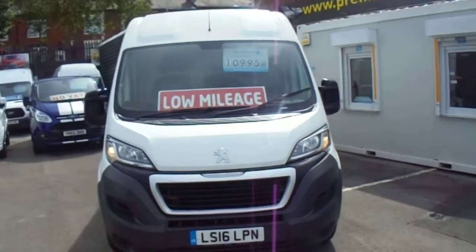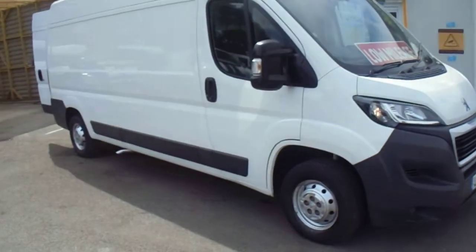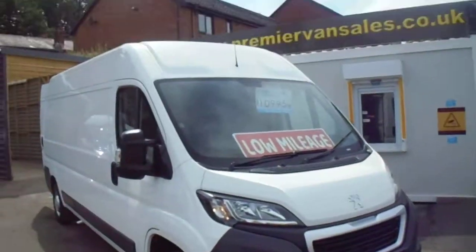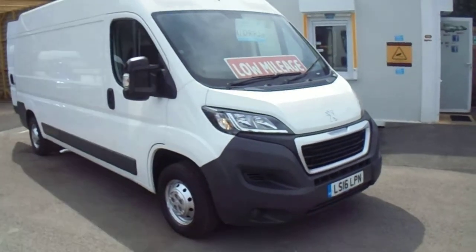We have a choice of five of these in stock, all the same colour in white. They're just trickling in now as we speak — this is the first one that's come in this morning. We've got some more coming in later on or first thing in the morning. As soon as they come in, they'll be validated, cleaned, serviced and put on our website.